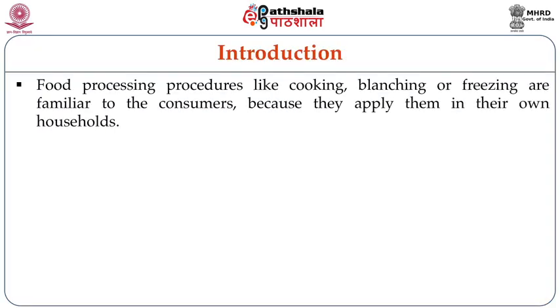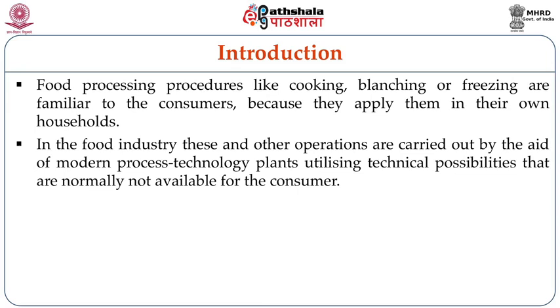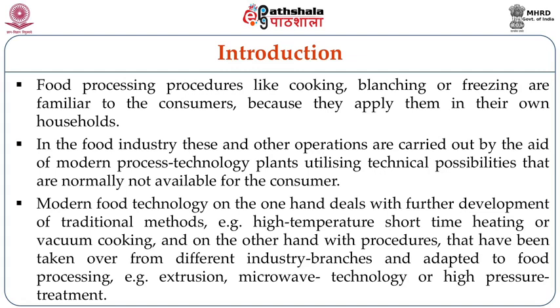Food processing procedures like cooking, blanching or freezing are very familiar to consumers because they apply these kinds of procedures in their regular household food processing techniques. In the food industry, these and other operations are carried out with the aid of modern processing technology utilizing technical possibilities not normally available at the consumer level. Modern food technology on one hand deals with further development of traditional methods, for example high temperature short time processing methods and vacuum cooking.